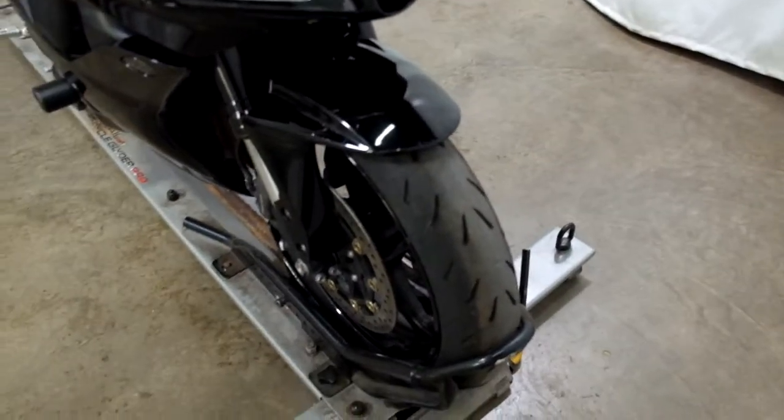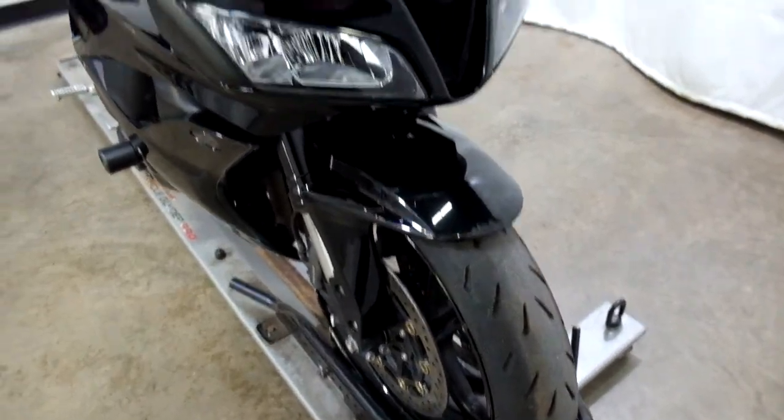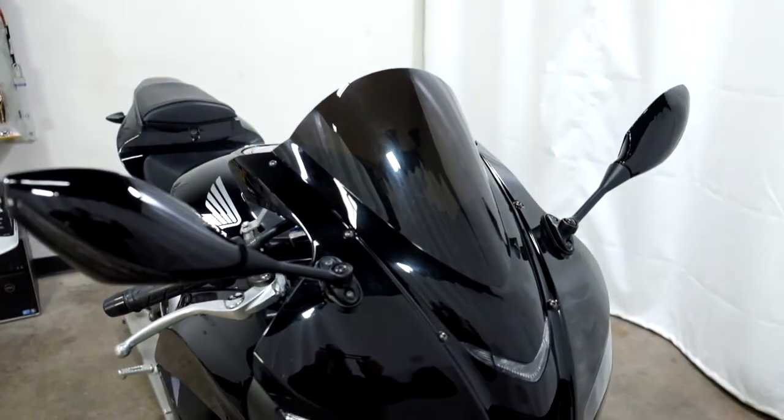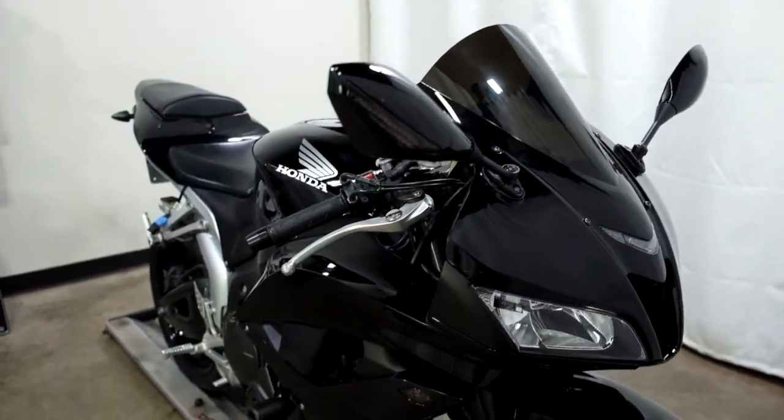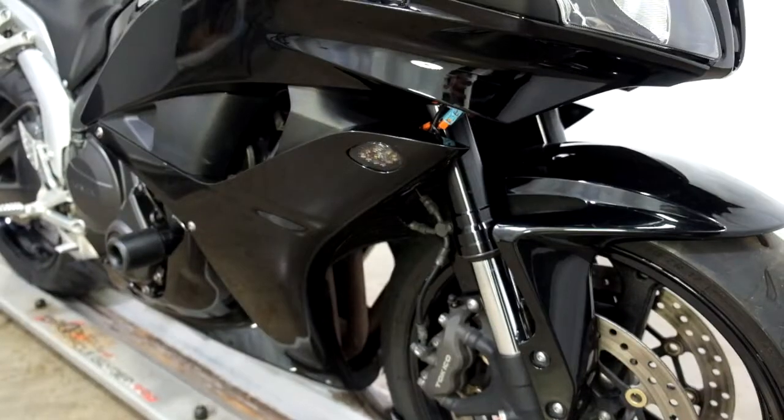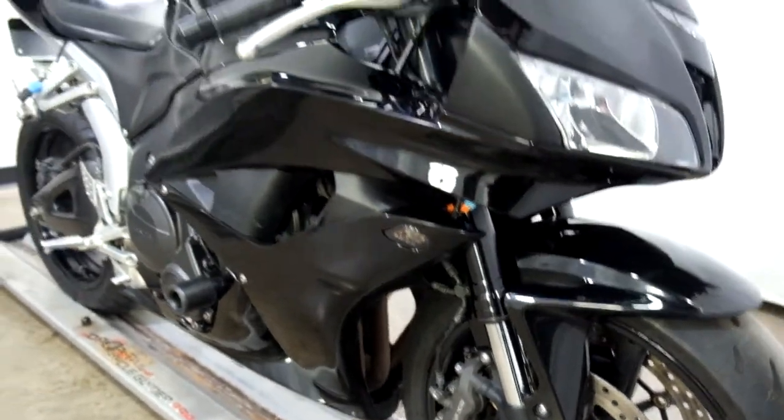The front tire on this bike is in good shape — there's plenty of miles left on that. It comes with a dark tinted windscreen, signal mirrors, and flush mount front signals that both work.